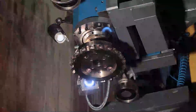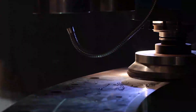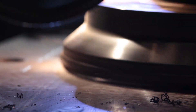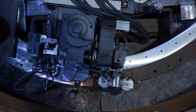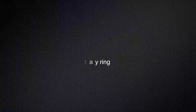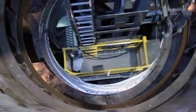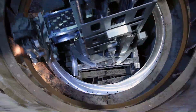The draft tube cone is face milled at a speed of 220 revolutions per minute. Maximum chip removal can reach up to 10 millimeters. The lower stay ring is lathed to size. Cutting speed can reach up to 160 meters per minute and bring about a maximum chip removal of three millimeters.